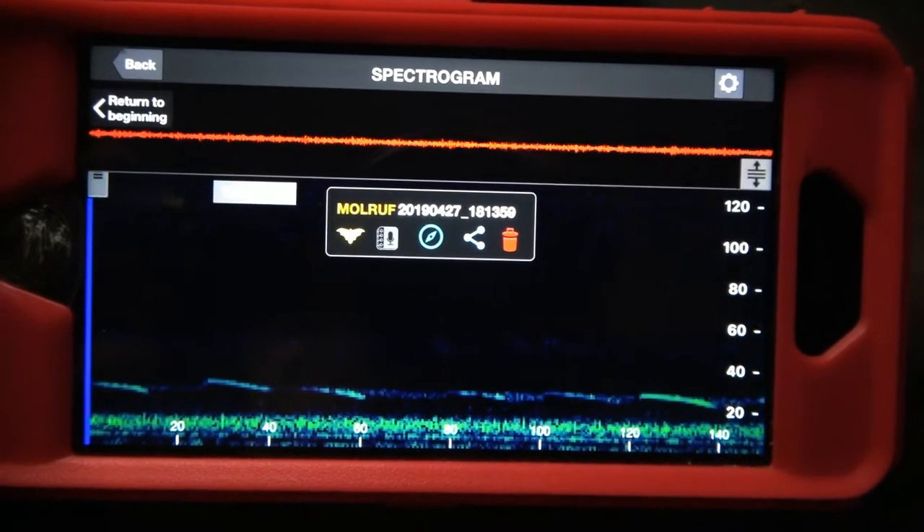Of course, you should learn its sonogram too. They're really good at scampering.